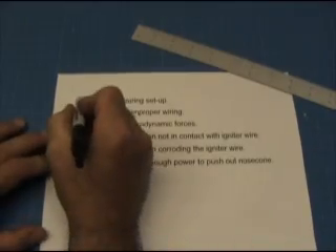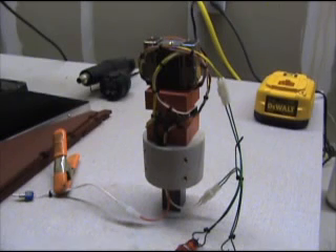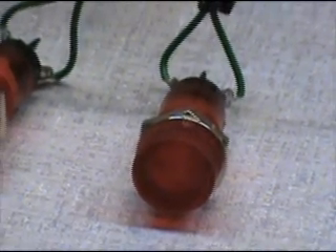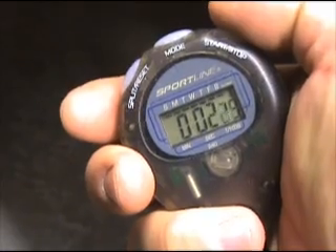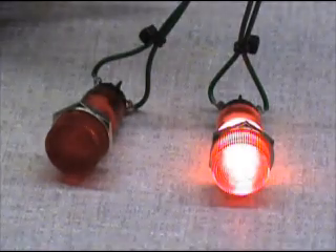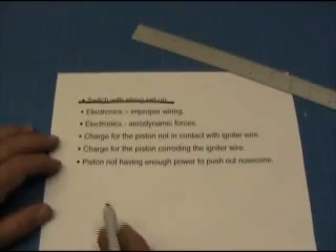Since I'm not going to use this string switch setup in the future, I'm not going to test it. Improper wiring is an unlikely cause, since I bench test each electronics package several times before it's installed in the rocket. This is the electronics package for the next flight. This light represents the engine ignition, and 17 seconds after it's actuated, the ejection charge fires, represented by this other light. So no problem there.